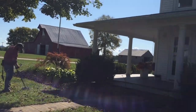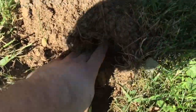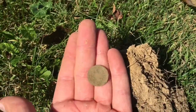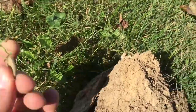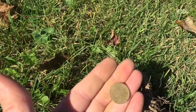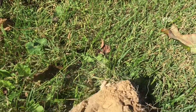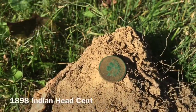Welcome back guys, me and Eric are out again this morning at a beautiful old house here, 1890s built. He's already pulled a 1917 Merc and a wheat penny. I had a decent high tone, pushed it out from the roots — I thought I had a zinc penny but haven't cleaned it yet. I see an Indian, and it looks pretty thick. It's an 1890-something. Got her cleaned up — she's an 1898 beautiful Indian head cent.